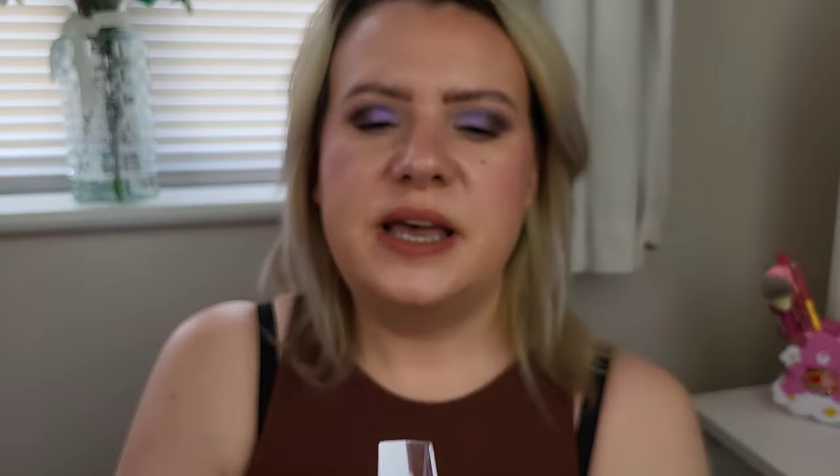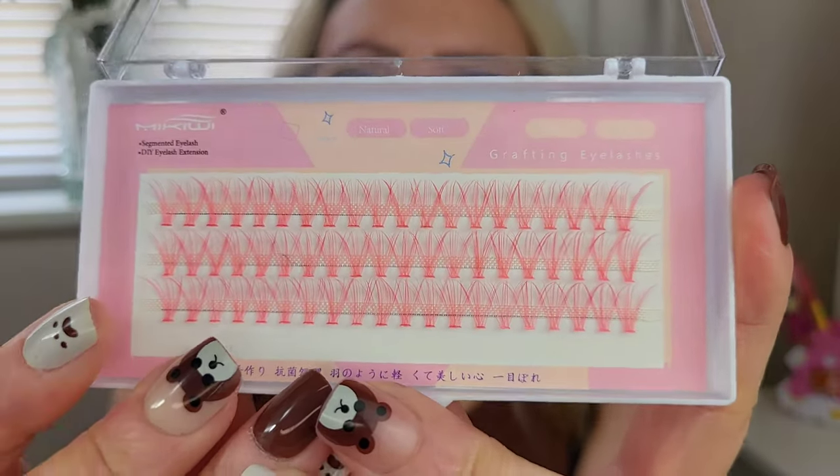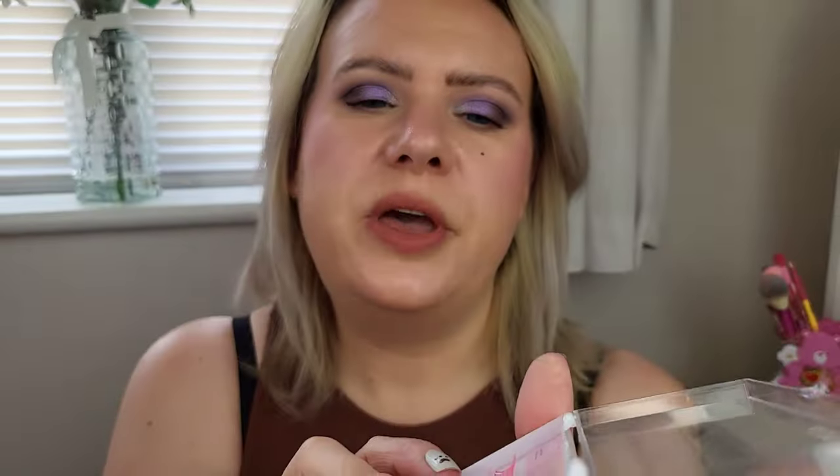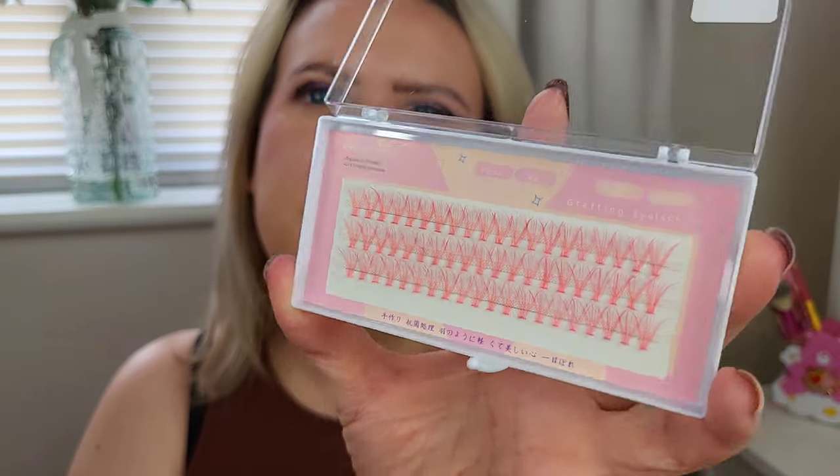For more creative makeup looks I picked up these — they're kind of pre-made cluster lashes, Russian lashes, but obviously pink. I'm going to use them underneath just for creative purposes. I wouldn't say they're amazing quality but they're alright just for a makeup look. I think these were less than a pound — maybe 80p. They are C curl and 11 millimeters.